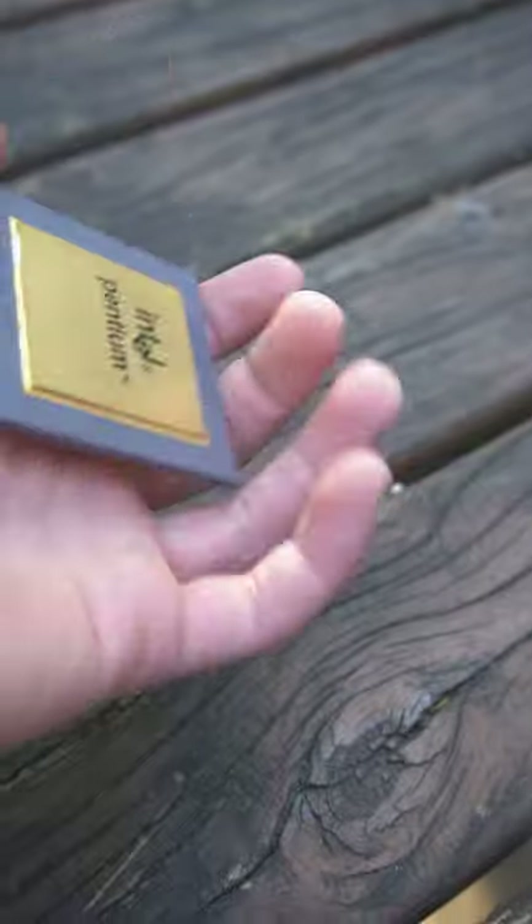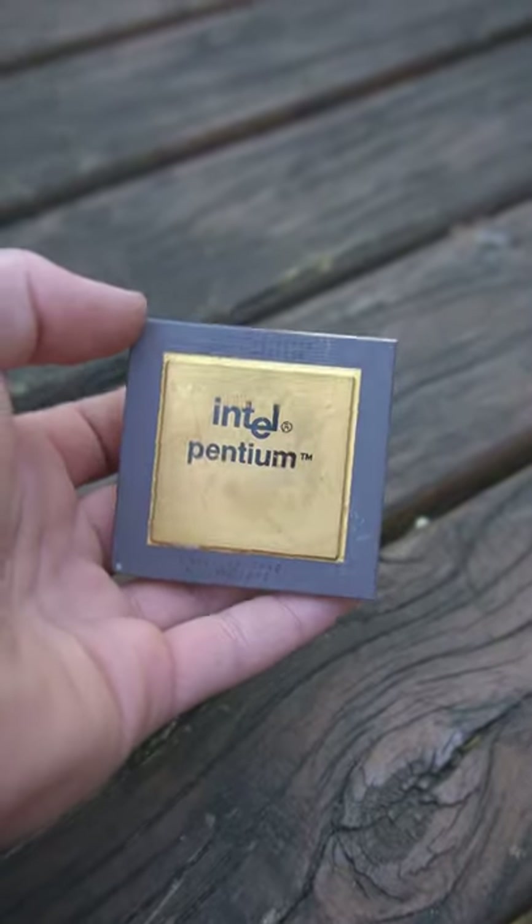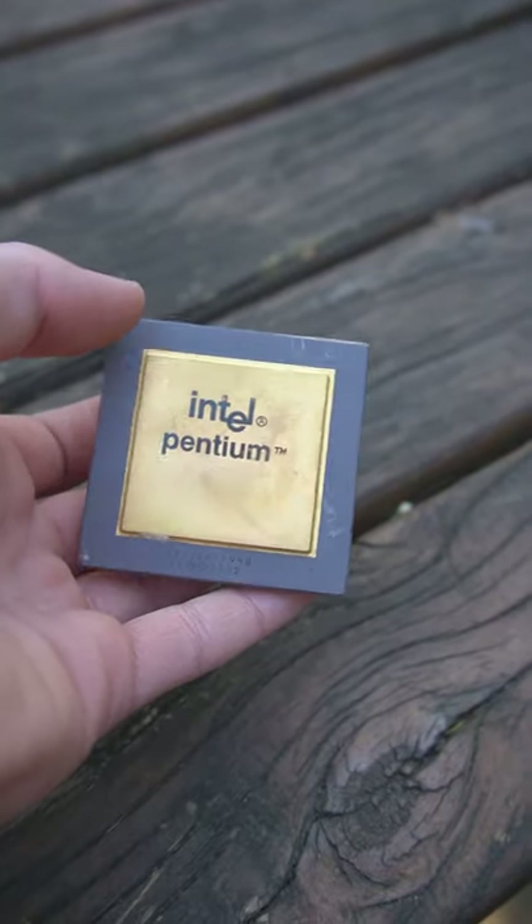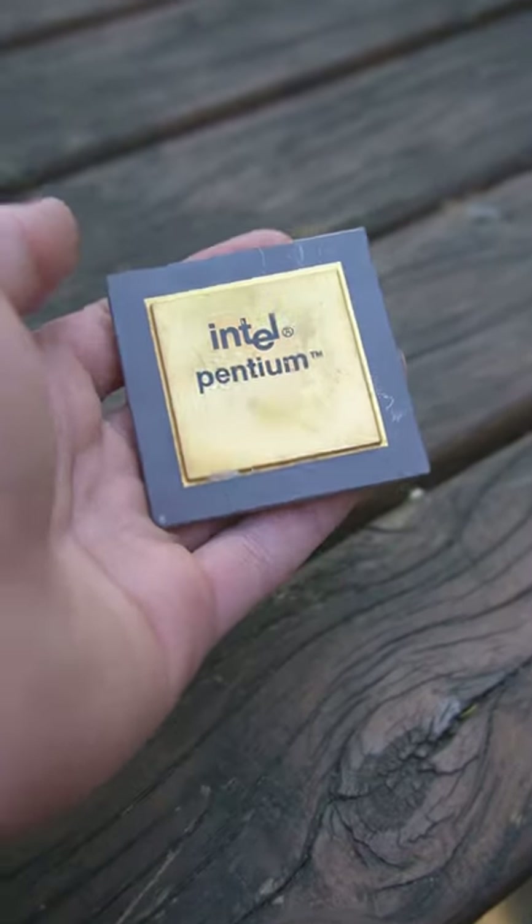My example of the CPU does not have the floating point bug, but it is just very rare to come by. Either way, the Pentium 60 is a really cool piece of history and is something definitely worth holding on to.